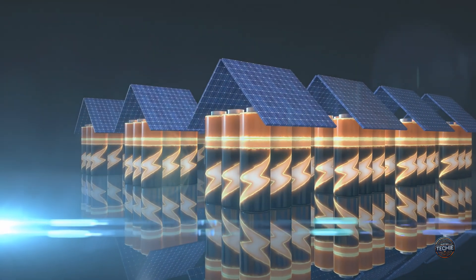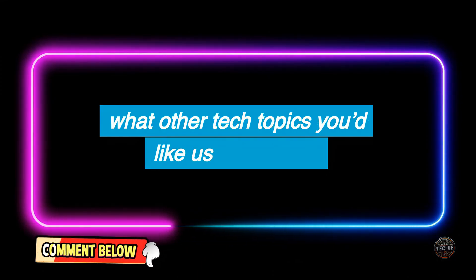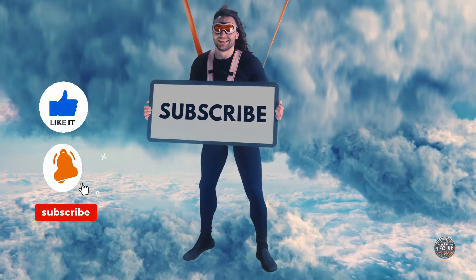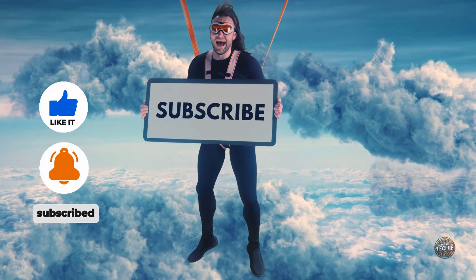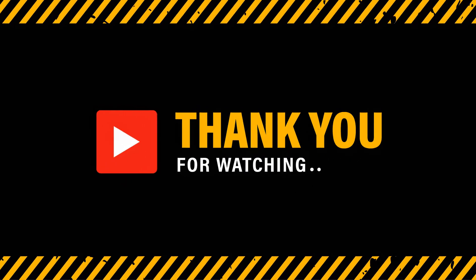Did you enjoy this deep dive into solar energy's future? If so, give this video a thumbs up and let us know in the comments what other tech topics you'd like us to explore. Don't forget to subscribe and ring the notification bell so you're always updated with the latest in tech. Thanks for watching and see you next time on Not So Techie.